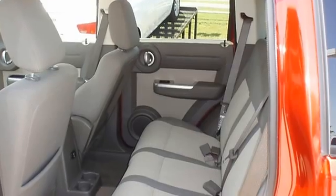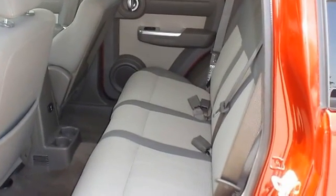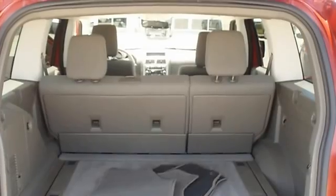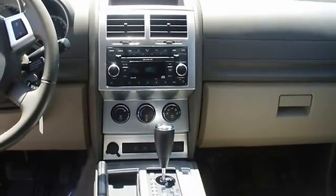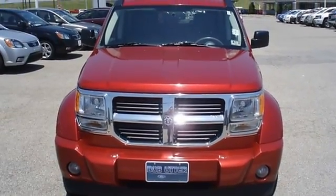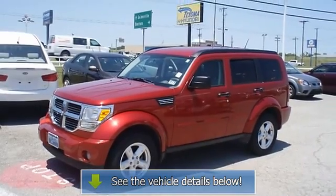Absolutely no signs of prior damage or reconditioning. Mainly highway mileage, 100% AutoCheck guaranteed. Very clean interior. An aftermarket warranty is available for purchase on this vehicle. All electronic components in working condition, all interior components are in good working order. This is one of the most desirable color combinations on the 2007 Dodge Nitro.